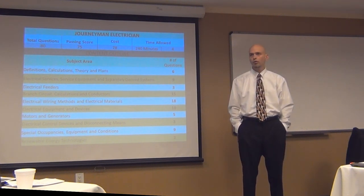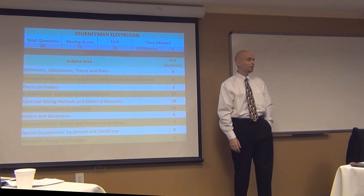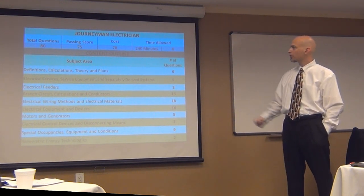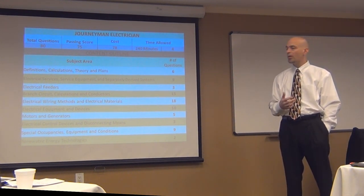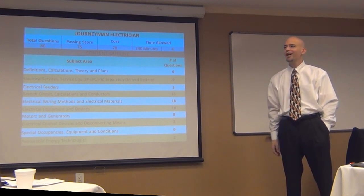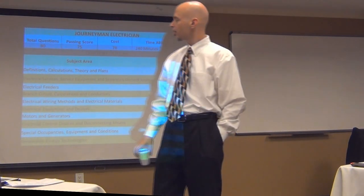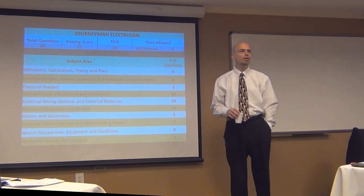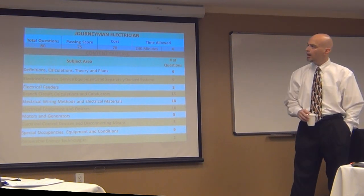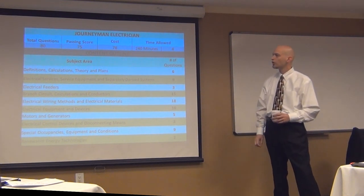They tell you kind of what your test is going to be about, but you've got 870 pages to figure out exactly where all of those fall. Electrical services, service equipment, and separately derived systems — that is primarily found in Article 230. Service equipment: some of it in 225, most of it in 230, and occasionally spread throughout Chapter 4, but mostly in 230. Separately derived systems will be found primarily in Article 250, specifically around 250.30.